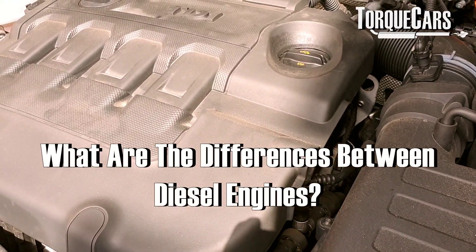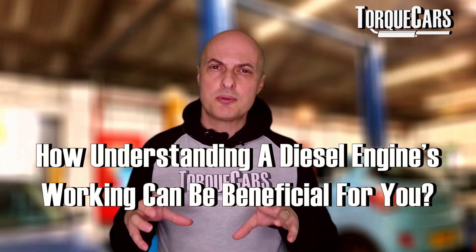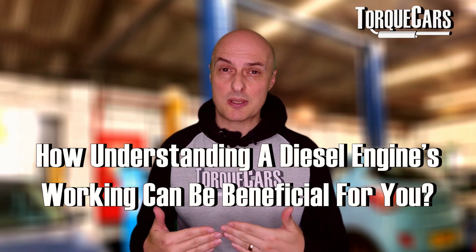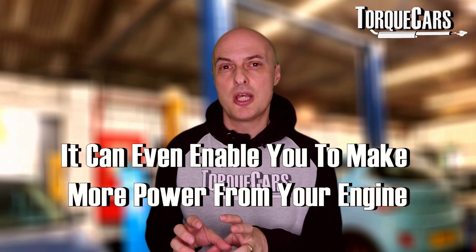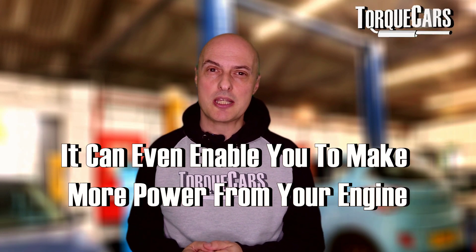What are the differences between diesel engines, and how do they actually work? Understanding a diesel engine really helps you establish a best practice guide to upgrading and modifying it. If you understand the basic principles, you can work out strategies and ways of getting that engine to make more power.